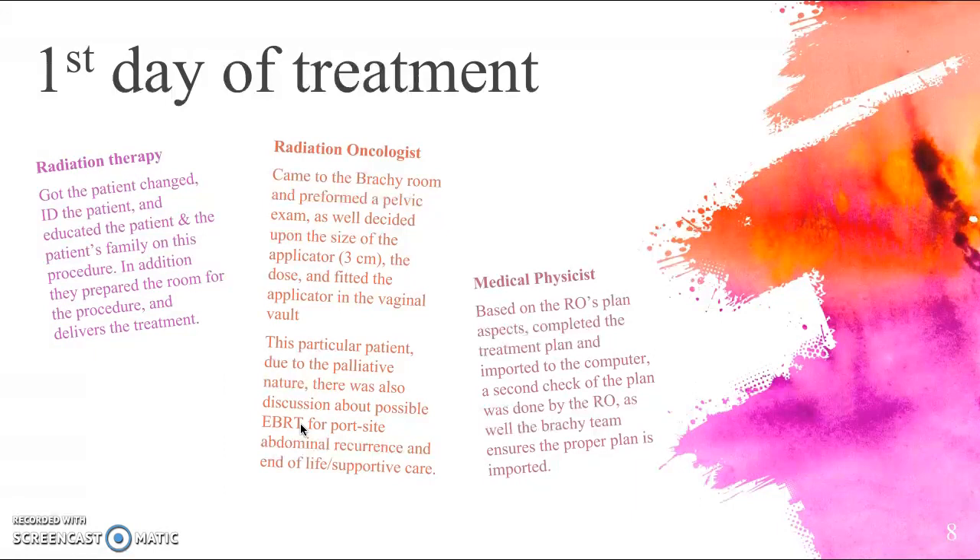On the first day of treatment, the radiation therapist got the patient changed, ID'd the patient, and provided education to the patient and her family, as she spoke limited English. The radiation therapist also prepared the room and delivered the treatment, as they do every day. The radiation oncologist also came to the brachytherapy room and performed a pelvic exam to ensure the nodule had not increased in size or spread elsewhere, confirming it was still a small, very localized vaginal nodule.